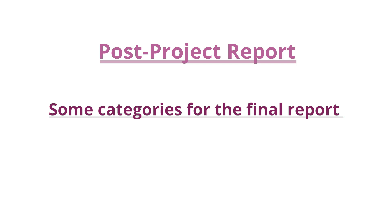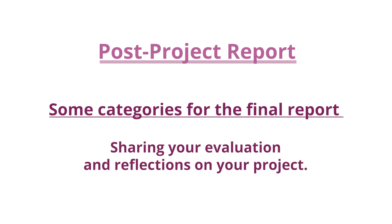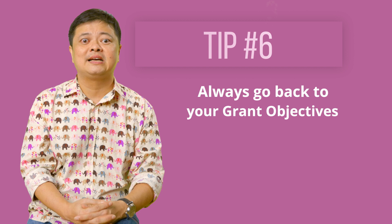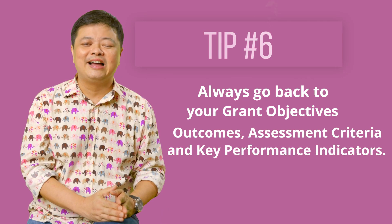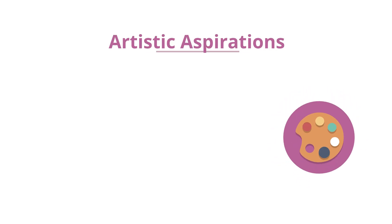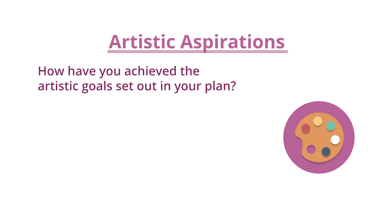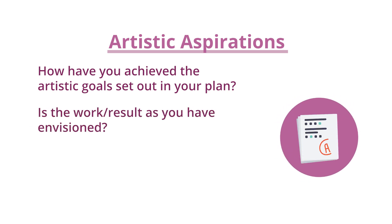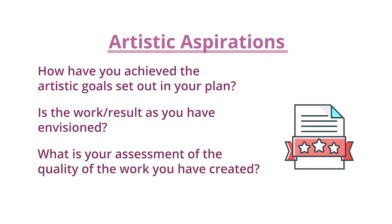Post-project report: some categories for the final report include sharing your evaluation and reflections on your project. It is always good to go back to your grant objectives, outcomes, assessment criteria and key performance indicators. Artistic aspirations: how have you achieved the artistic goals set out in your plan? Is the work result as you envisioned? What is your assessment of the quality of the work you have created?